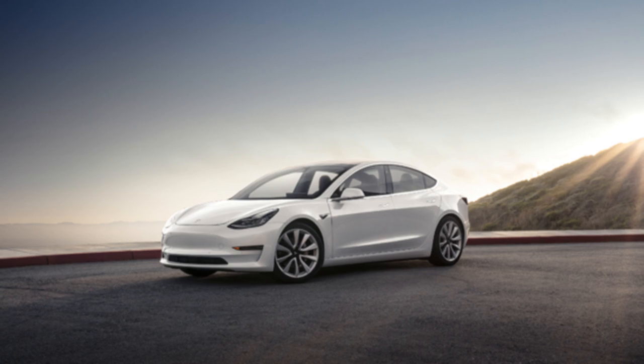These specs aren't going to get any performance nuts overly excited, but they are confirmation that Tesla will deliver a Model 3 with over 300 miles of range at a much lower price point than Model S. Elon's mention of a ludicrous version of Model 3 is yet to be confirmed, with no news of a performance or ludicrous upgrade option at this point.